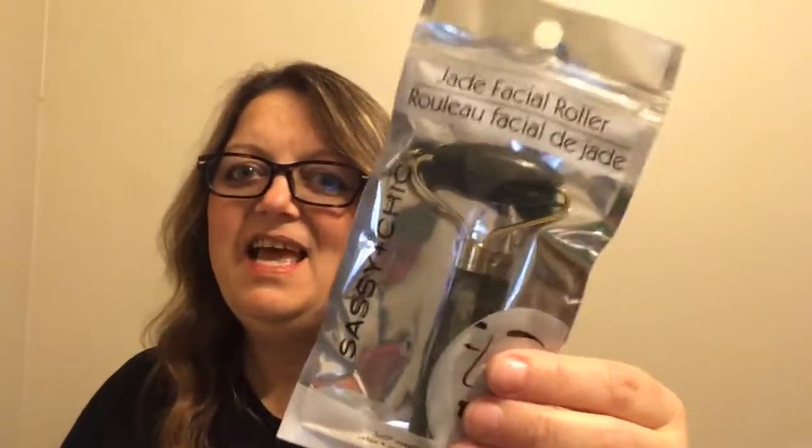I came across the jade facial roller. This one is huge — look how big and wide that one is. I think Canadian Dollar Trees got these in a smaller version maybe a year ago, but this huge one — what people do is they put them in their fridge to cool them off, and then they roll them all over their face to help with taking away puffiness under the eyes and stuff. I'd never picked one up before, so I wanted to give it a try.